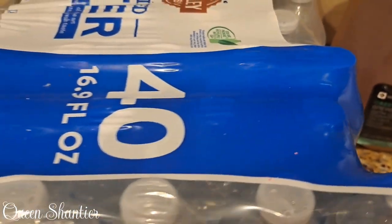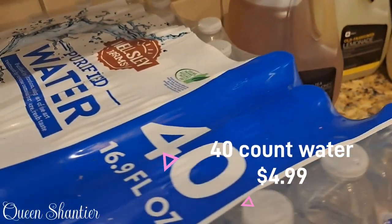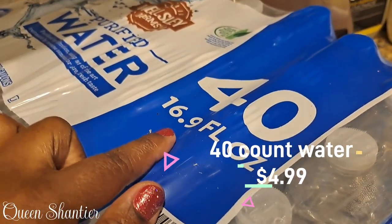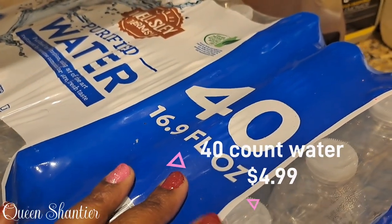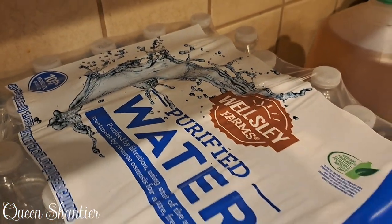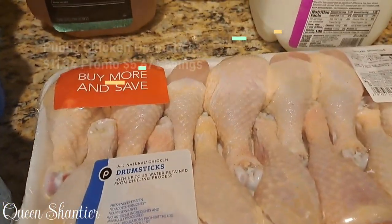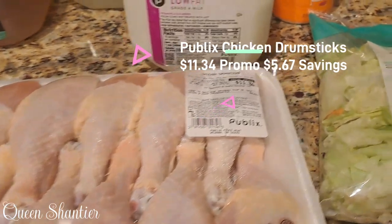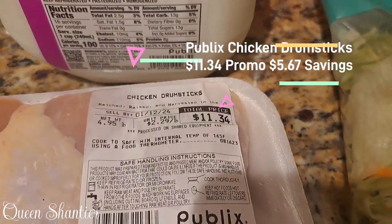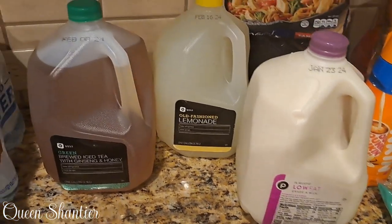So as you can see, I got a 40-count water bottle. Each bottle is 16.9 fluid ounces, and this came at $4.99 for the bundle — gotta have that water. Also, I got a pack of chicken drumsticks. This ran at $11.34, and the promotion I got off was $5.67.